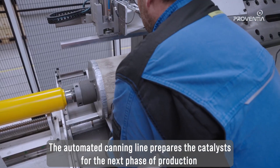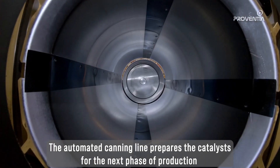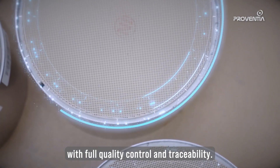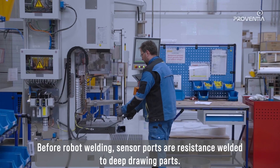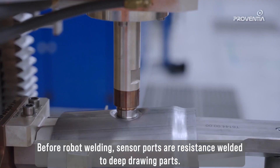The automated canning line prepares the catalysts for the next phase of production with full quality control and traceability. Before robot welding, sensor ports are resistance welded to deep drawing parts.